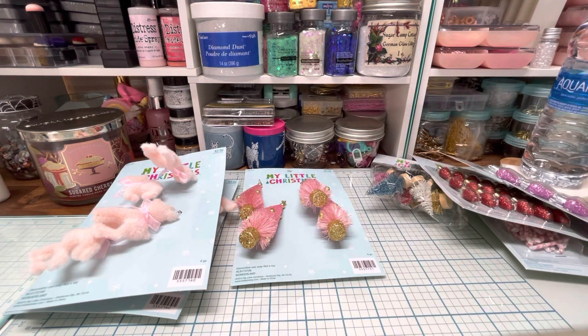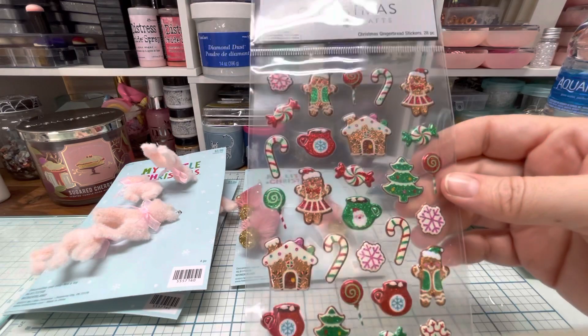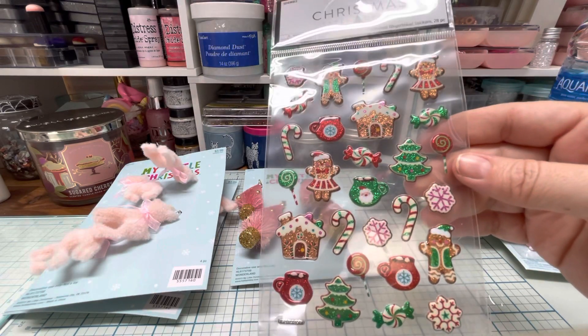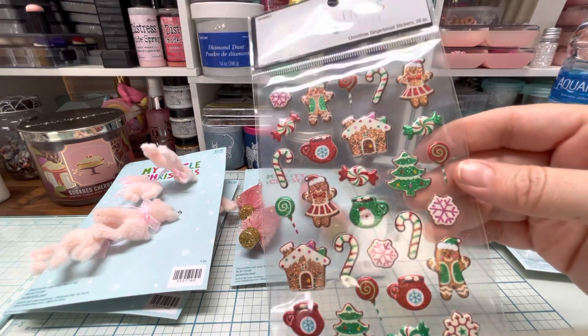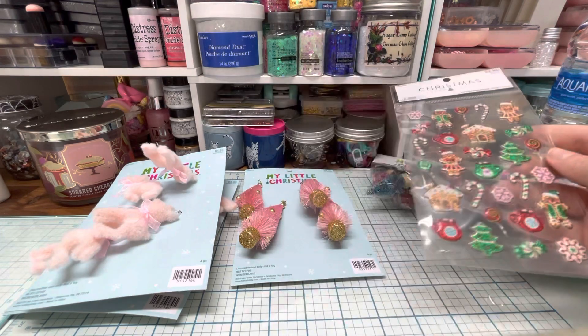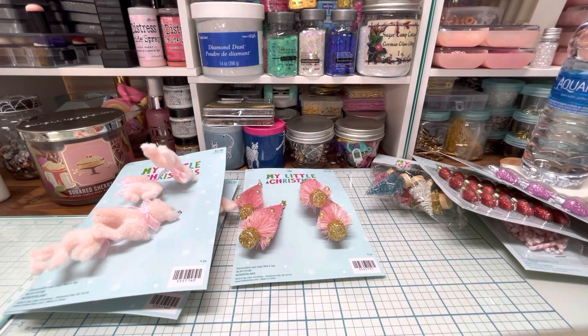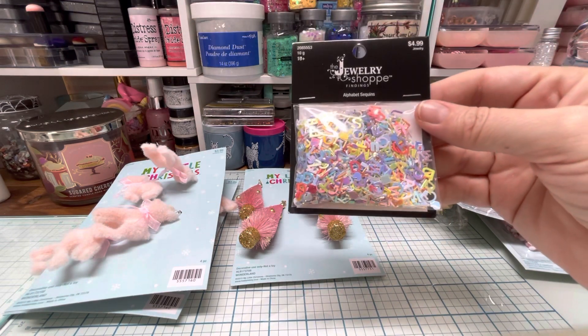Over in their regular Christmas section in the back of the store, I saw these adorable stickers and I just couldn't walk by them. I love the little hot cocoas and the gingerbread houses, and I love how they use glitter in these. There were some puppy stickers too — so cute, they were $2.49 and also I think 40% off. Then I found this in the jewelry section and I thought it would be fun to use in shakers.